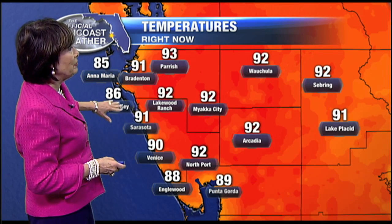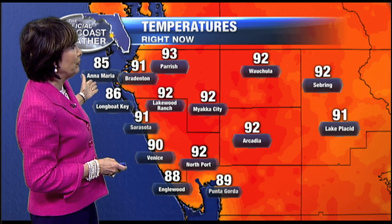As you can see all around the state, it really doesn't matter where you go — you're either at 89, 90, or 91 degrees across our area. Into the interior parts of the state temperatures are in the low 90s. Right here along the beaches, that's where we're starting to see a little bit of cooling: Anna Maria and Longboat Key are at 85 and 86 degrees, and Englewood is reporting 88 degrees. You've got to head to the beach in order to cool off.